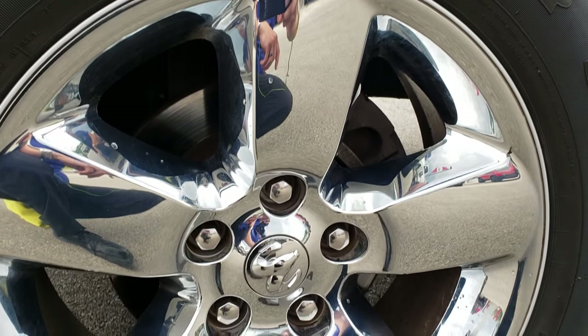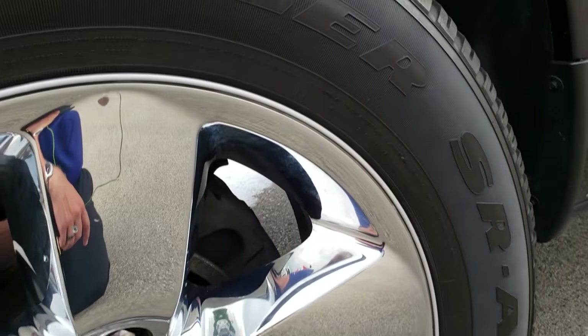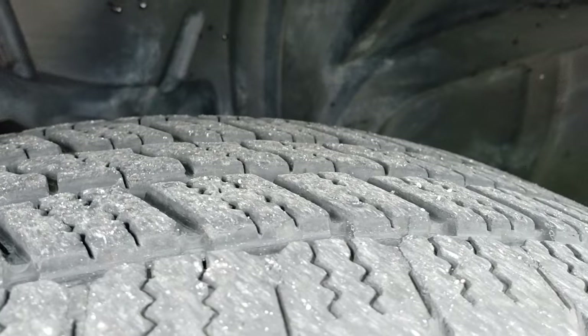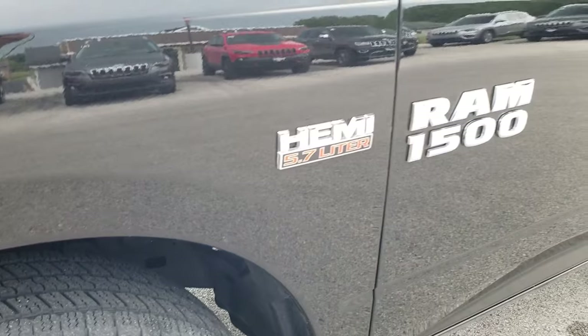Factory alloy rims with the chrome covers, 20 inch. Goodyear Wrangler SRA tires — these are 275-60R20s — and they have just a little bit under half the tread left, actually right around half on the front here.